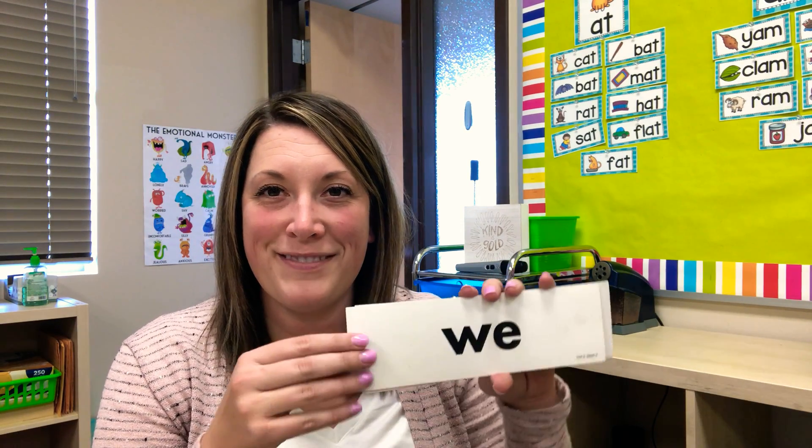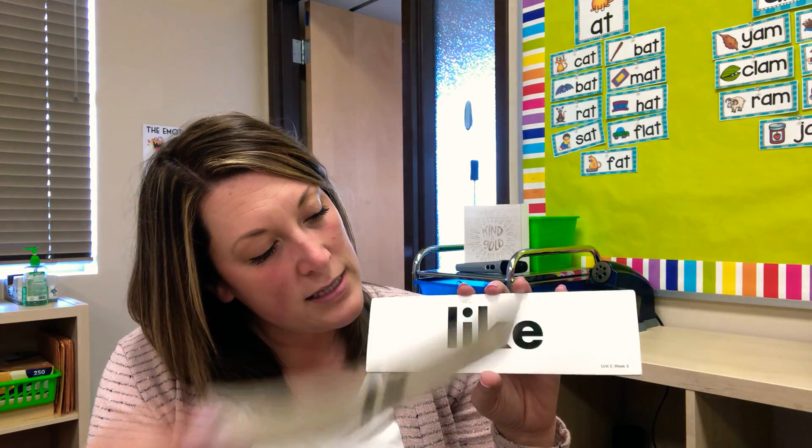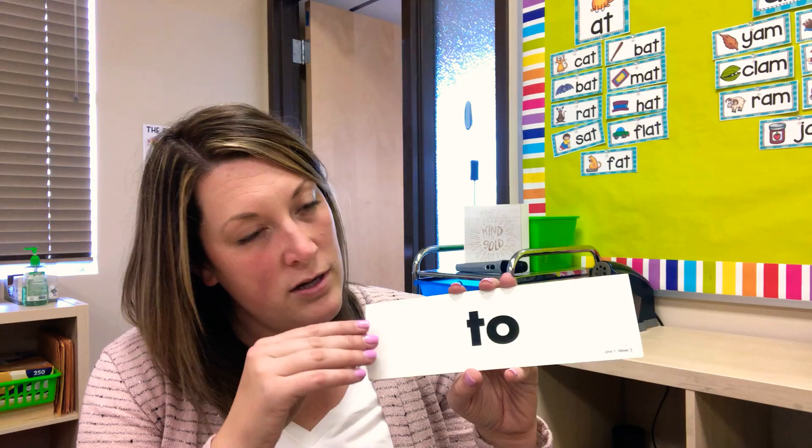Hey, you guys, welcome to Reading and Phonics! Today let's start first by going over our sight words. I've mixed in all of our sight words — our new ones just as a review are: like, we, and my. I'm gonna mix them all up: like, we, my. Okay, here we go — mix them all in. We're gonna start with this one, ready: little, am, is, like, we, have, my, the, two. Very good!